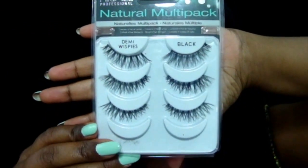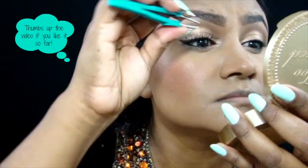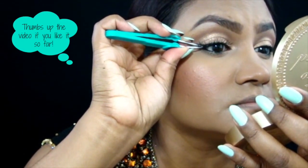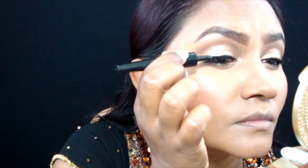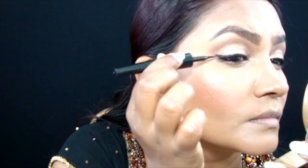Now we're ready for the falsies. I'm taking Ardell Demi Whispies and placing those onto my lashes. I'm mostly off-frame here so I skipped over that part, since I have to get up real close with my mirror. I'm going back in with the liquid liner just to cover any traces of glue that may still be showing as well as the lash band.